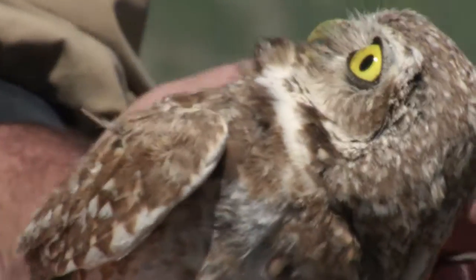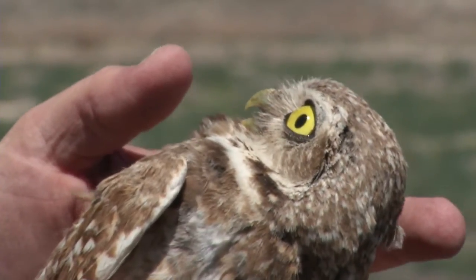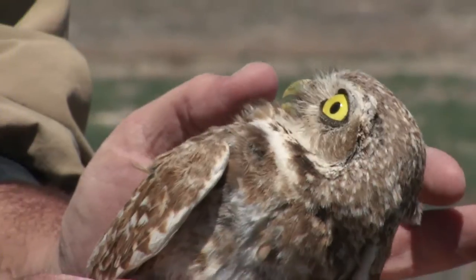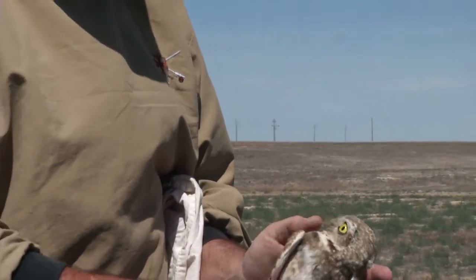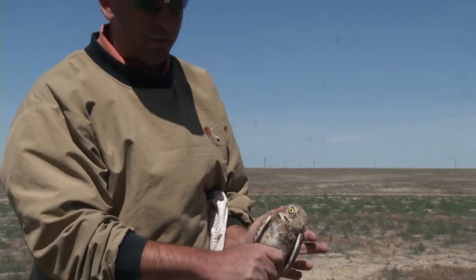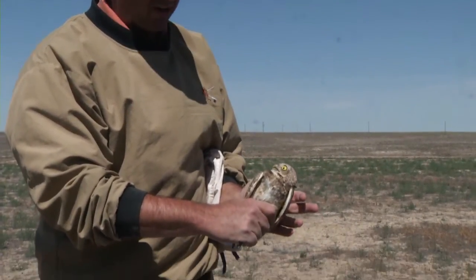This is an adult burrowing owl we just captured with a trap at a burrow. He responded to vocalizations we played near the burrow through an MP3 player and portable speakers. We can tell he's an adult because he has adult plumage, which has streaks on the breast.